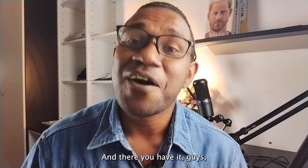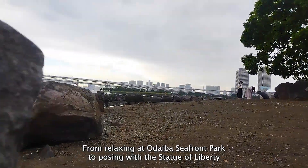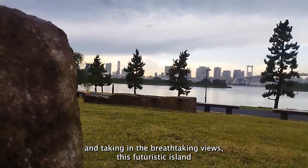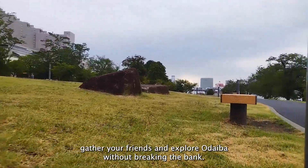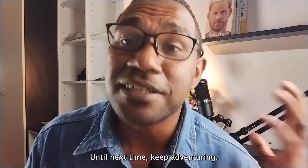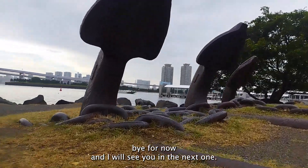And there you have it, guys — five incredible things that you can do for free at Odaiba. From relaxing at Odaiba's seafront park to posing with the Statue of Liberty and taking in breathtaking views, this futuristic island has something for everyone. So grab your cameras, gather your friends and explore Odaiba without breaking the bank. Until next time, keep adventuring, keep exploring and keep having the time of your lives. From me, Harold — bye for now and I will see you in the next one.